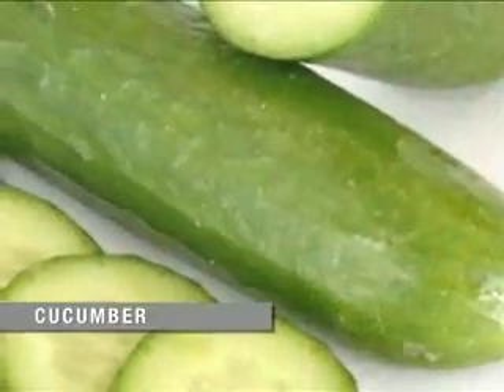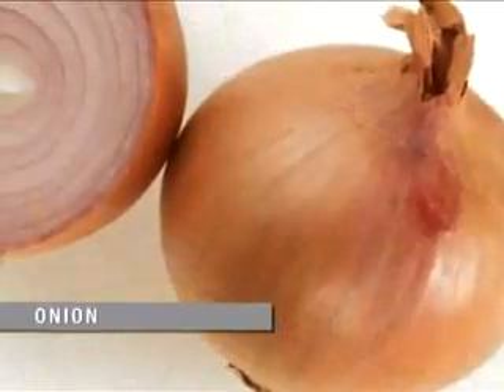Fresh and crisp cucumbers give the salad texture and make it refreshing. Raw onions make it deliciously pungent. Peppers are always optional.